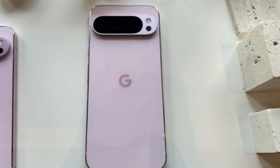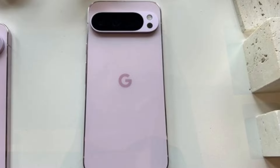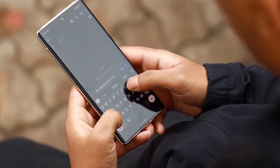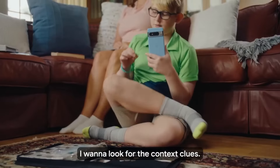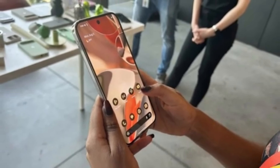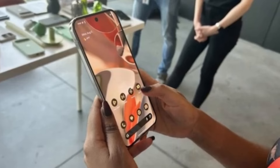Let's dive into the specs, because there's a lot to unpack here. The Pixel 9 Pro XL is powered by Google's latest Tensor G4 chip, paired with the Titan M2 security processor. This combination promises top-notch performance and enhanced security. With 16GB of RAM, multitasking should be a breeze, and the 128GB of storage, while solid, leaves us wondering if higher storage options will be available at launch. Given Google's push towards AI and machine learning, this configuration seems built to handle everything.